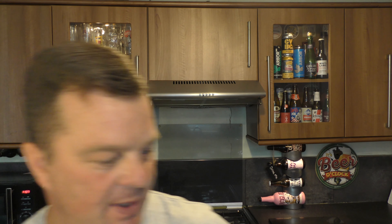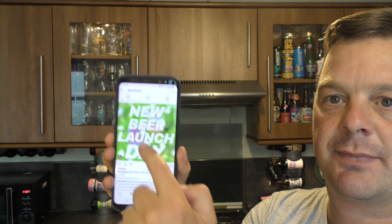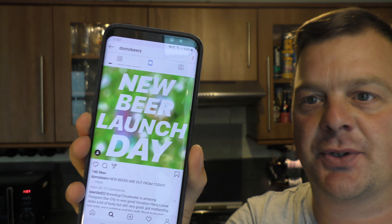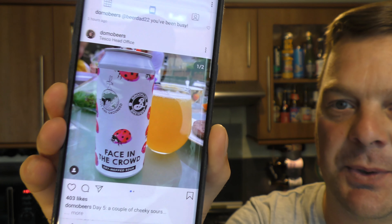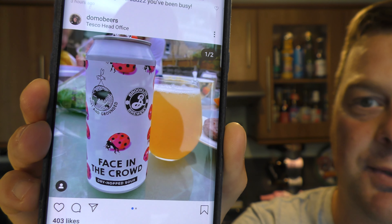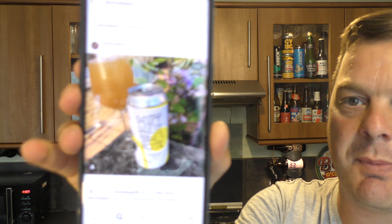I just want to show you these couple of beers from Domo Beers' Instagram account. This is one of the little teasers from new beer launch day today. This is one of the beers I couldn't get hold of — Facing the Crowd. That's by Lost and Grounded and Brooklyn Brewery. It's a dry hop sour. Another Mothership — Brute Pale Ale, 4.5% ABV, liked by Brewdog Official, so maybe it's a collaboration with Brewdog.